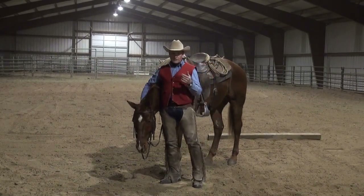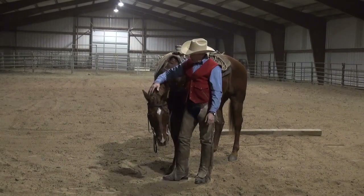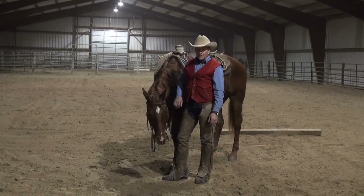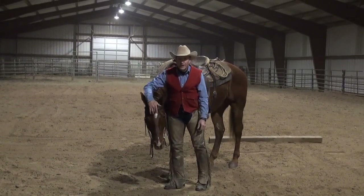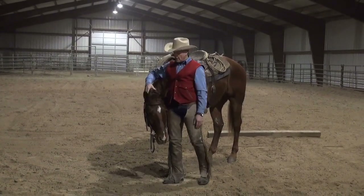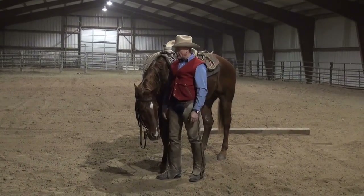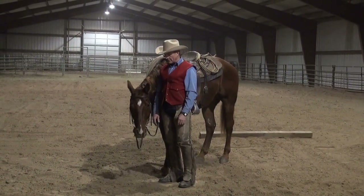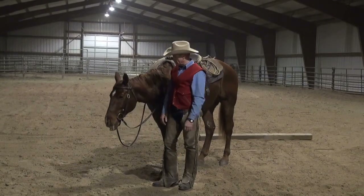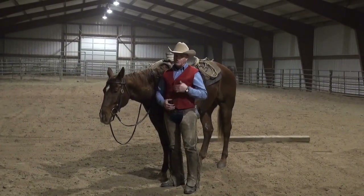Horse training is all about control — control of the horse's feet. And you've got to have the brain right. His mind, his spirit has to be settled for him to be able to operate — for you to communicate with him and for him to communicate back. It's a feel following a feel. I'm feeling to him; I hope he feels to me.